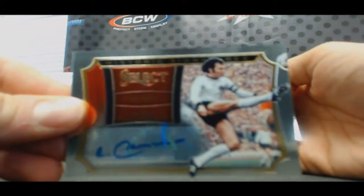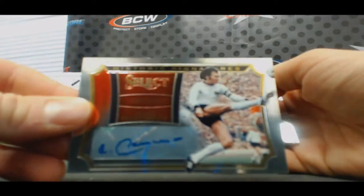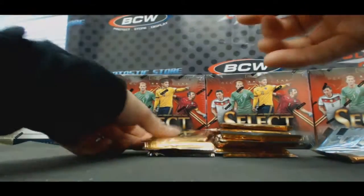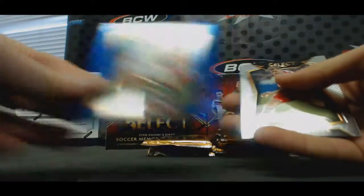Oh there you go, it's a /75 autograph Beckenbauer, very nice. Mr. Beckenbauer! Yeah, I should be able to get more next week, shouldn't be a problem. Alexis Sanchez blue.